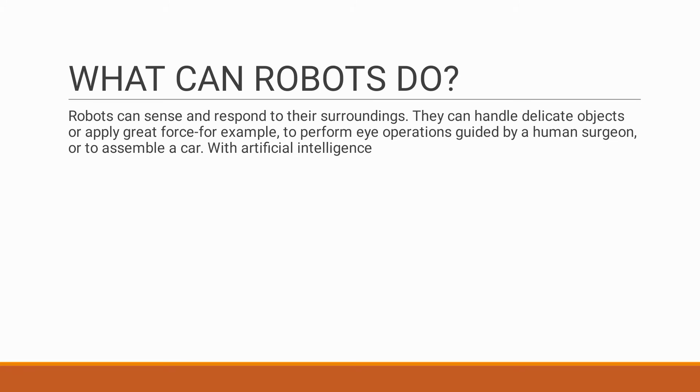What are the capabilities of a robot? Robots have many sensors to react to their surroundings. They know about their job and force is applied exactly as the job requires. For example, a robot can do eye surgery since it is very delicate — sensitive pressure or force is applied accordingly. Robots can also produce great force to assemble a car.